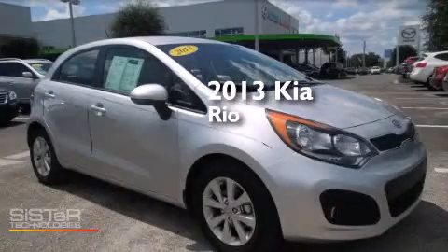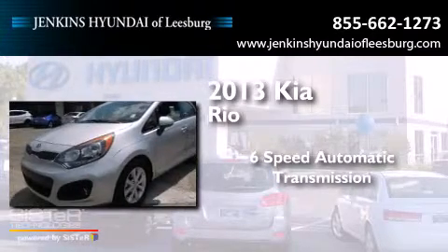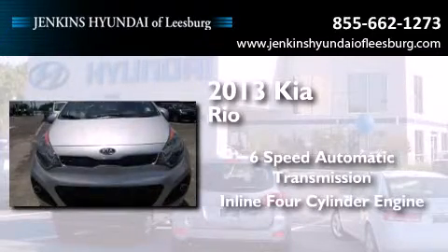This is a 2013 Kia Rio. This car has a six-speed automatic transmission and an inline four-cylinder engine.